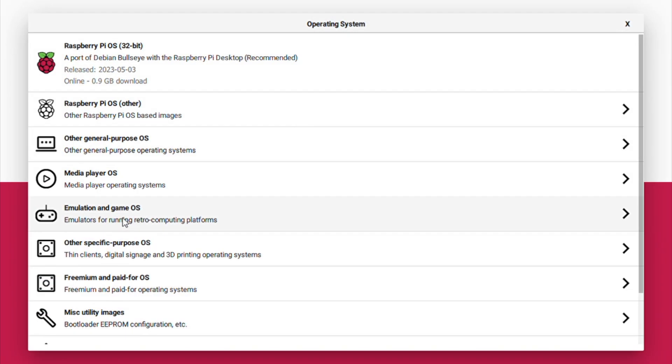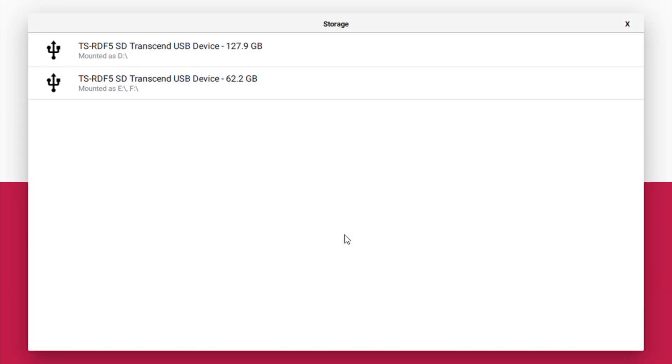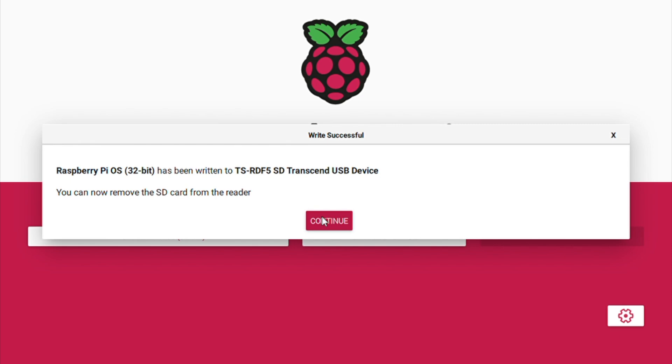Once you have all of those, we can get started. First, download the operating system onto the micro SD card by plugging the card into your computer and downloading Raspberry Pi Imager — links for Mac and Windows will be in the description. It's a small tool that makes it very easy to download and install the OS. Open it up, select the operating system — I recommend Raspberry Pi OS as it's lightweight, works on older Pis, and has a GUI so you don't need to type strings of code. Then select your micro SD card from the list and hit Write. This takes a minute or two, then remove the card and plug it into your Raspberry Pi.